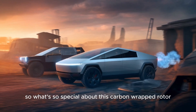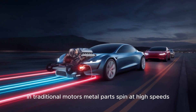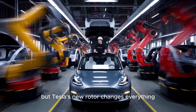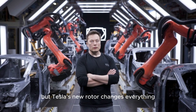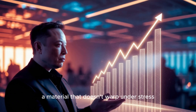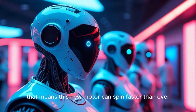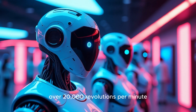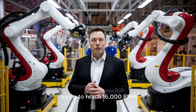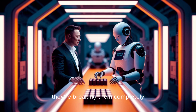So what's so special about this carbon-wrapped rotor? In traditional motors, metal parts spin at high speeds, heating up and eventually wearing out. This causes performance limits and costly repairs. But Tesla's new rotor changes everything. It's wrapped in carbon fiber, a material that doesn't warp under stress or heat up like metal. That means this new motor can spin faster than ever — over 20,000 revolutions per minute. To put that into perspective, most high-performance EV motors break down trying to reach 16,000 RPM. Tesla isn't just pushing limits. They're breaking them completely.